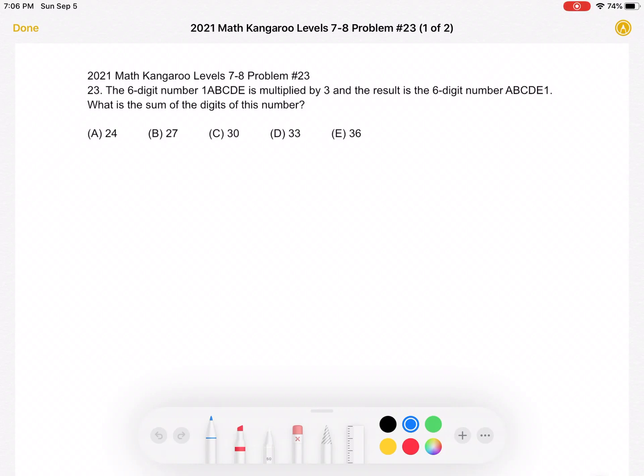This is the 2021 Math Kangaroo Level 7-8, problem number 23. The six-digit number 1ABCD1 is multiplied by 3, and the result is the six-digit number ABCD1... specifically, 1ABCD multiplied by 3 equals ABCDE1. What is the sum of the digits of this number?